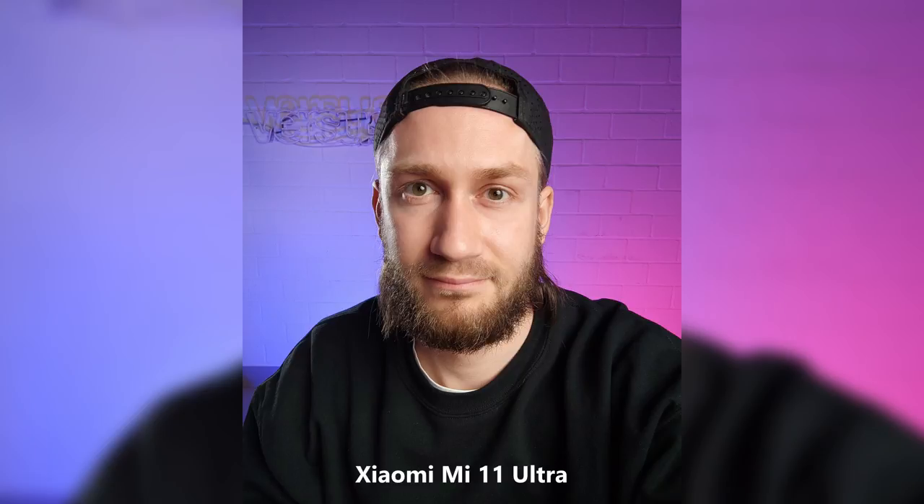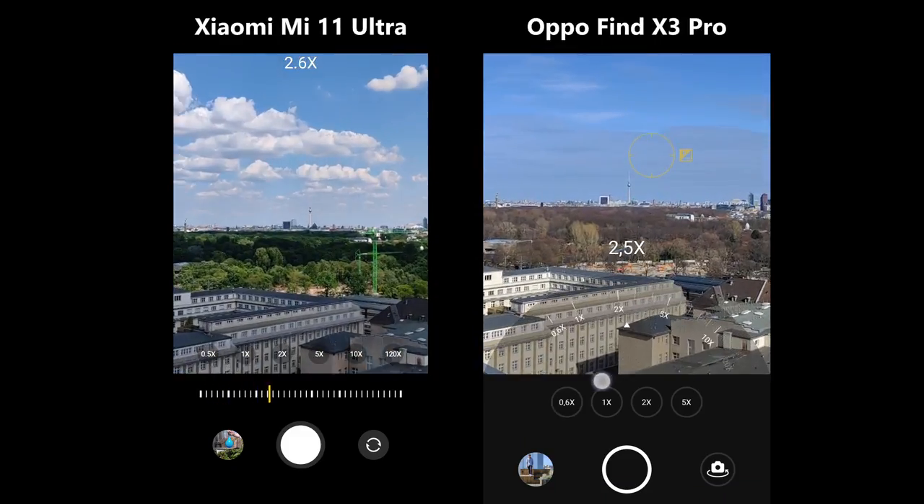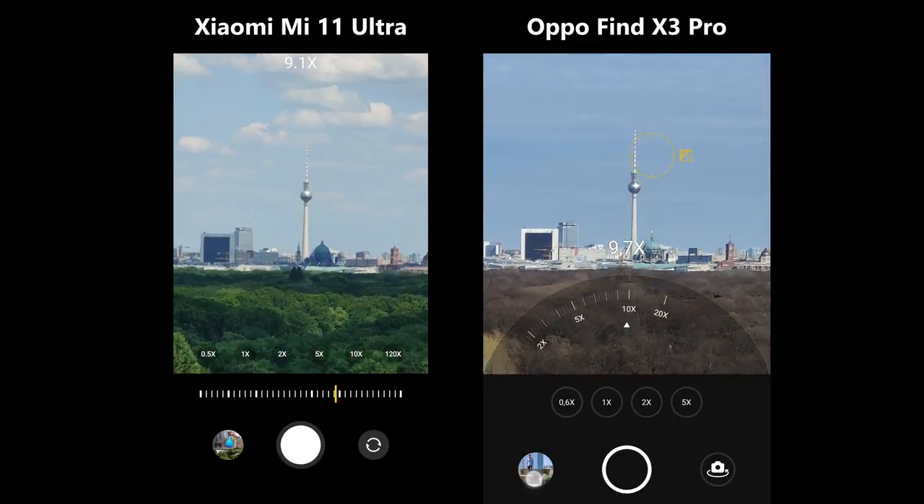In terms of the selfie camera, we'd say they look pretty similar, except that Oppo might be a tiny bit sharper and Xiaomi's is better saturated. The Find X3 Pro has a 5x hybrid optical zoom and a 20x digital zoom.